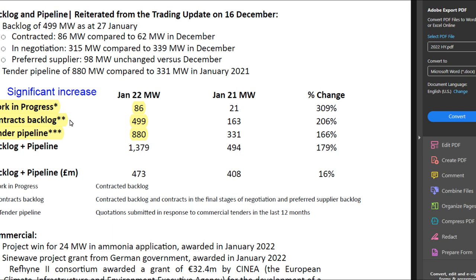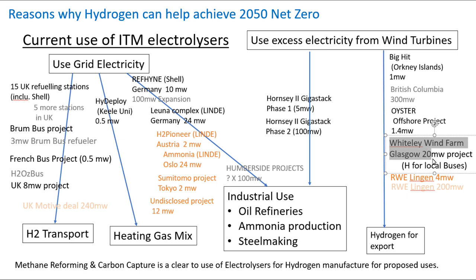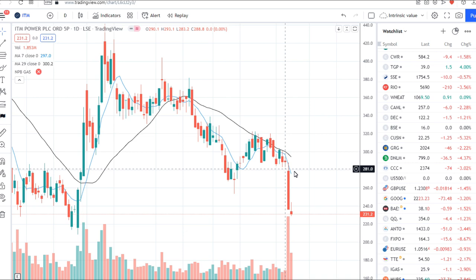Work in progress is stuff where the money's going to come in and they're already making it, whereas the contracts backlog isn't sales completed — it's sales where they're in the final stages of negotiation or where they have preferred supplier status. They also announced in their interims that government investment had been secured for phase one of Scottish Power's 20 megawatt Wittering wind farm hydrogen production facility. Finally they announced in those interims that cash burn had gone up to £12 million. So now we move on to yesterday's trading update.